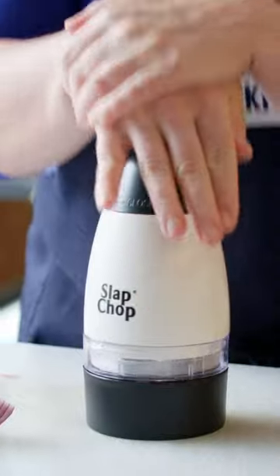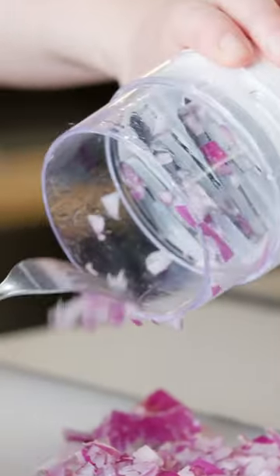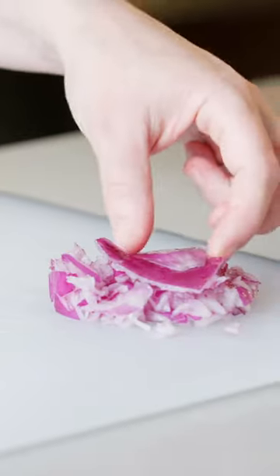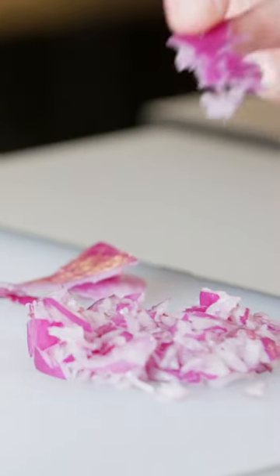We put these to the test for real because we like to keep an open mind. But we found ourselves detangling cut-up pieces of carrots and onions from this sketchy sharp blade. It also cut things so unevenly and bruised them — we were sobbing from the onions.